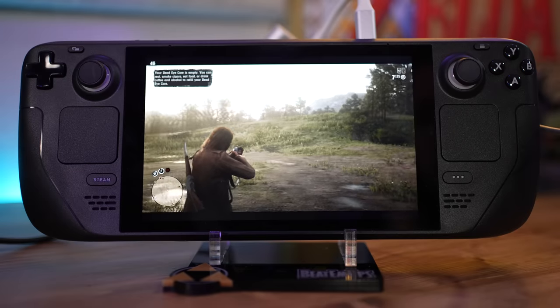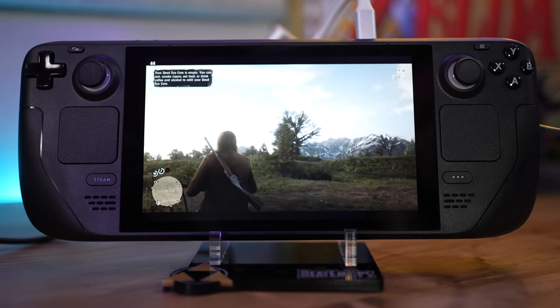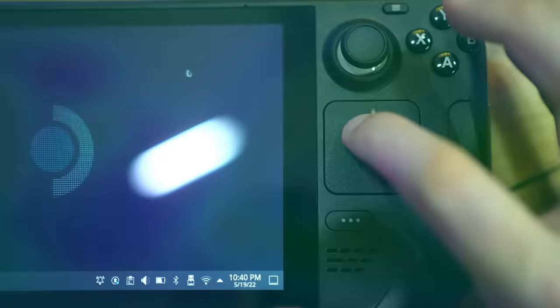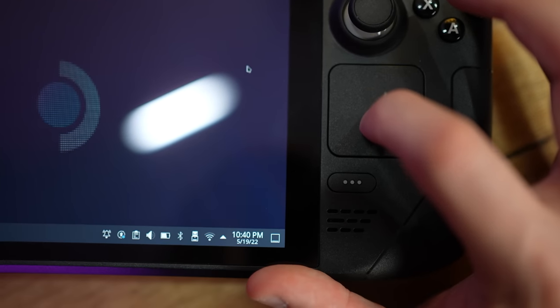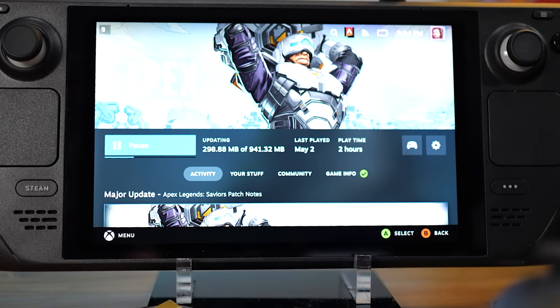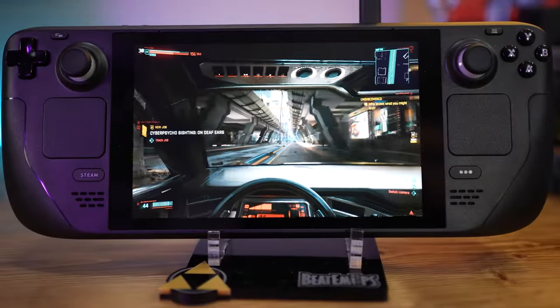I've tried dozens of games on this thing and almost every single one has impressed me in multiple different ways. I've fallen in love with the form factor of the Steam Deck — from its trackpads, which I actually like, I thought I was going to hate them and I actually like them — even down to little things like the Wi-Fi, which is actually really great. I downloaded Cyberpunk in like 10 minutes on this thing and that's like a 60 gig game.